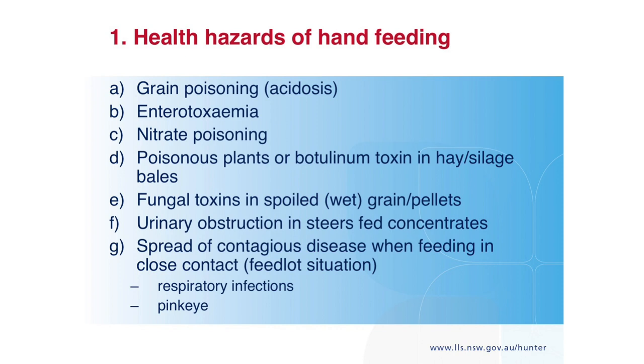Typically the fungi that cause problems need a higher energy substrate — they need grain or pellets to grow on. Cattle actually seem to like a lot of the fungi that grow around silage and I've never seen them have any trouble. Urinary obstructions in steers — be aware that if you feed steers for months on grain, because of their restricted urethra, if there's not enough salt in the ration, bladder stones can form and block the urethra. Unless you pay for surgery quickly, they're finished.